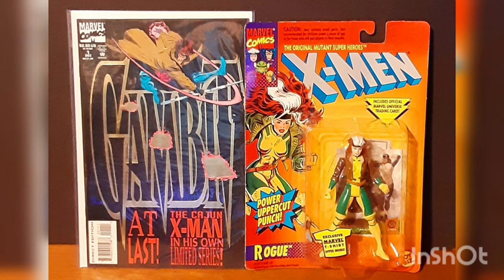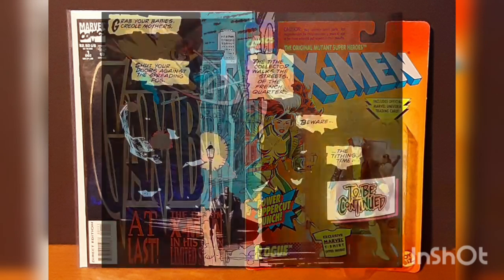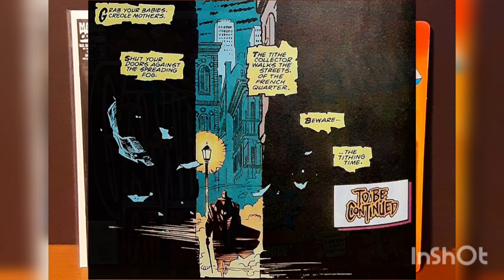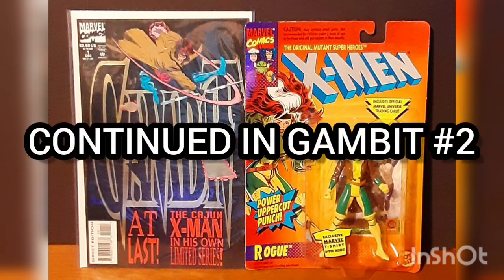The issue ends as it began, with the Tithe Collector and an old Creole saying: 'Grab your babies, shut your doors against the fog. The Tithe Collector walks the streets — beware the tithing time.' To be continued in Gambit issue number two, with the cover date of January 1994.